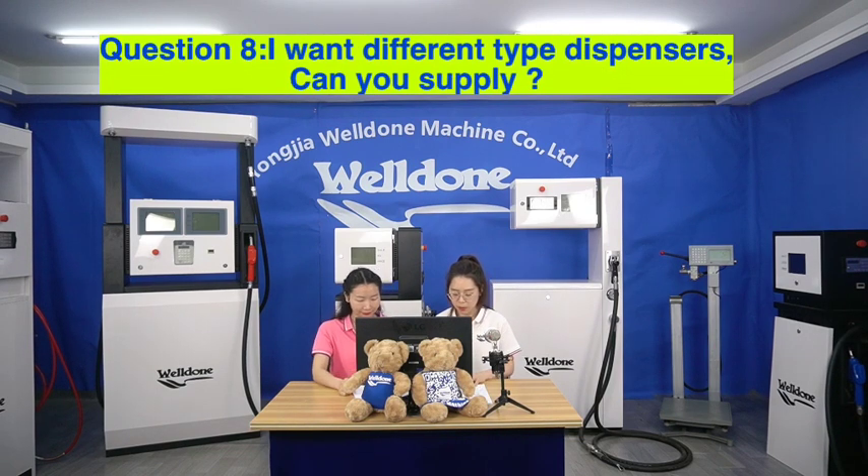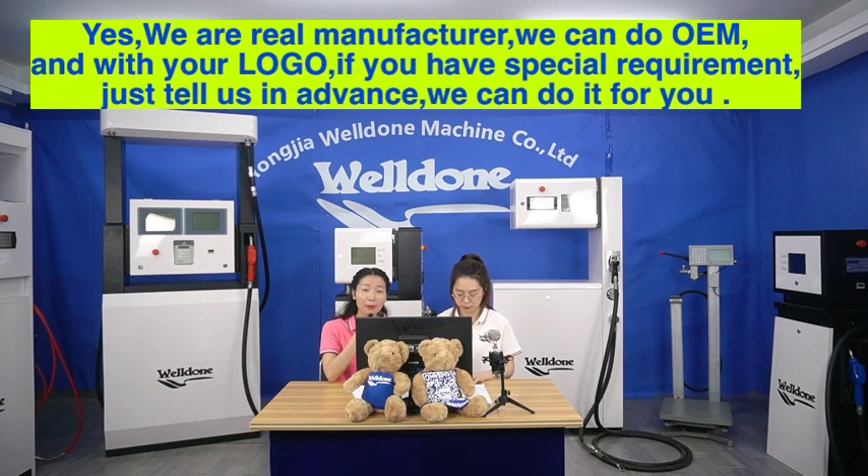Question 8. I want a different type of dispenser — can you supply? Yes, we are a real manufacturer. We can do OEM with your logo. If you have special requirements, just tell us in advance and we can do it for you.